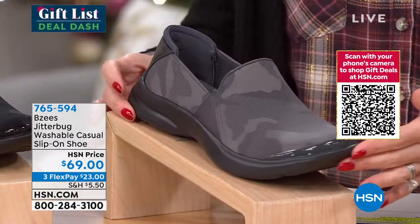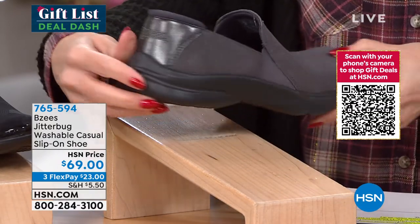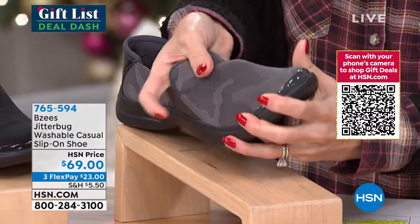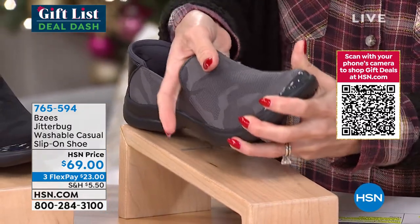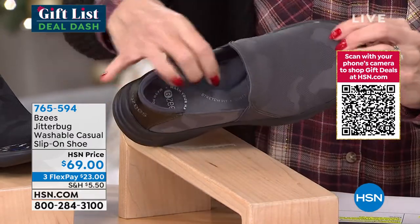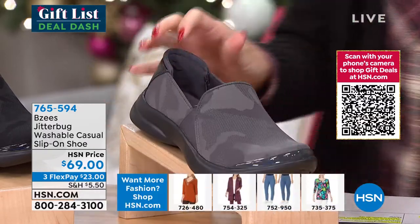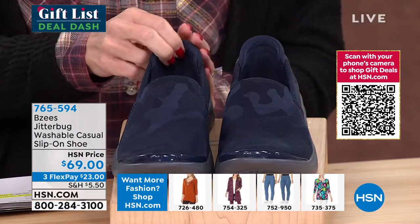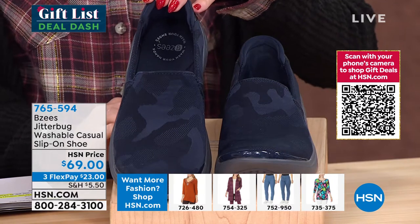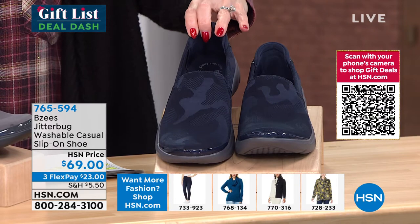We also have it in the dark gray camo. The heel height is only one inch. Tons of flexibility. This feels like a neoprene — it's got a nice heft to it. You can see the pillow puff on the inside. Completely washable. $23 gets this one home. Then this one is going to be the navy — we've already sold out of the green camo. Sizes 6 through 10 and 11, half and whole sizes, medium and wide widths.